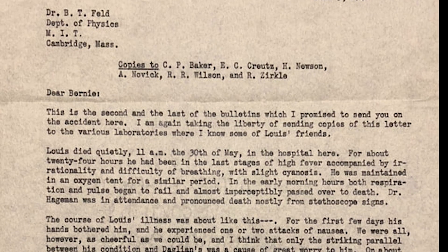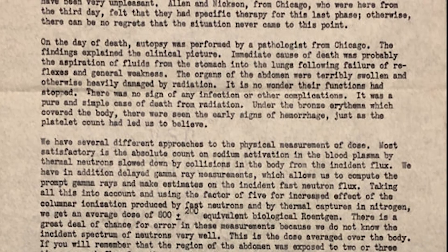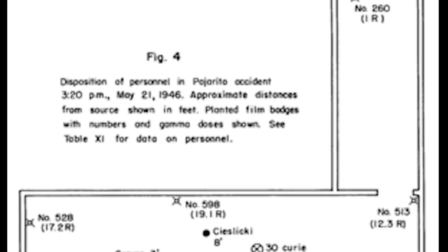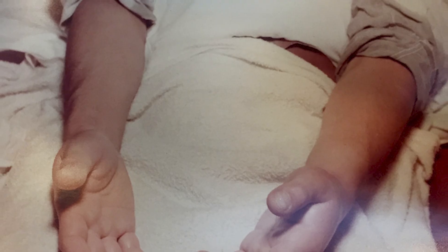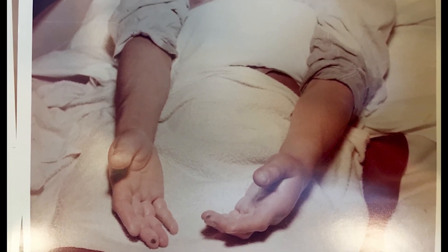The witnesses to the demonstration were taken to the Los Alamos Hospital. Slotin vomited once prior to being examined, and several times more in the next few hours, but stopped by the next morning. His general health seemed acceptable, but his left hand, initially numb and tingling, became increasingly painful. This was the hand that had been closest to the core.